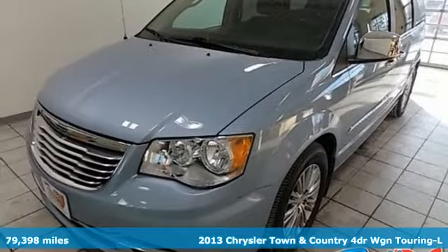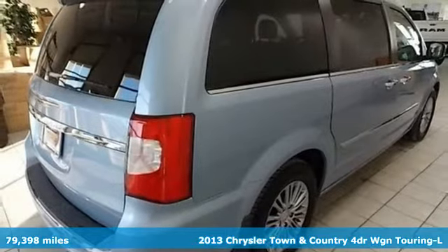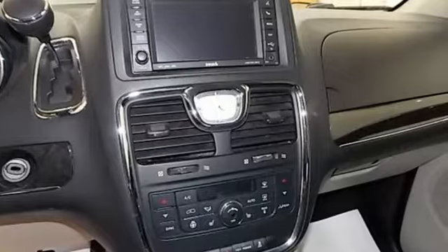It's a 2013 Chrysler Town & Country. Make the most of every trip with the versatility and efficiency of the world's most trusted minivan, the Chrysler Town & Country.